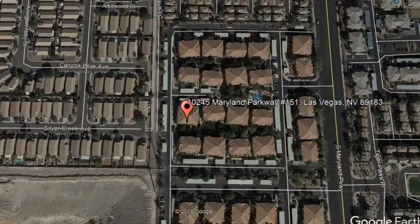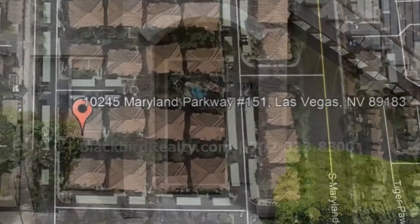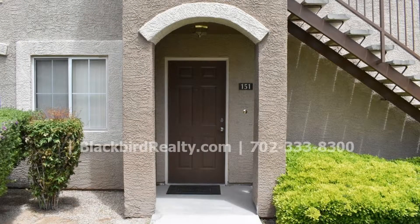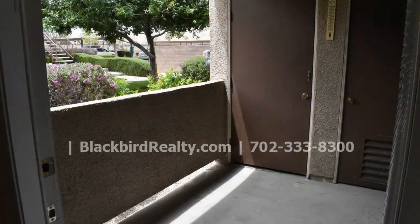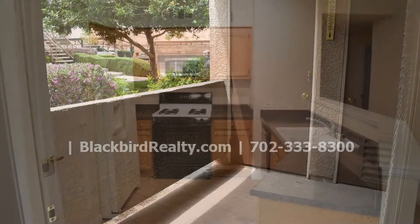10245 Maryland Parkway, number 151, Las Vegas, Nevada. Check out this first-level three-bedroom property in Silverado Ranch. It has 1,188 square feet of living space.